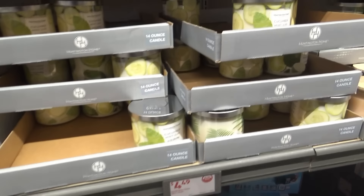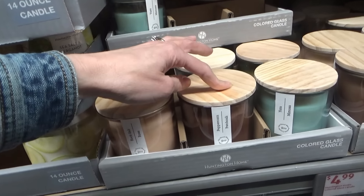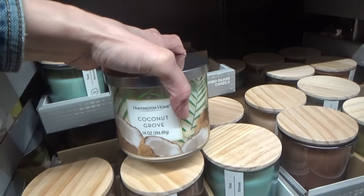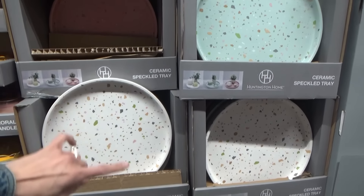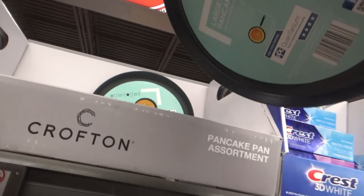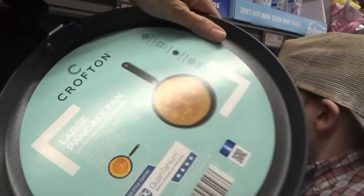They have some new candles over here - cucumber, mint leaf, rock salt, peppercorn, coconut grove. Coconut grove smells good; we've tried that one before last summer I think. This ottoman is $34.99, that's pretty too. Speckled trays for $4.99. Titus has been asking for crepes, so I think I'm going to get this large pancake pan because it'll be the perfect size.